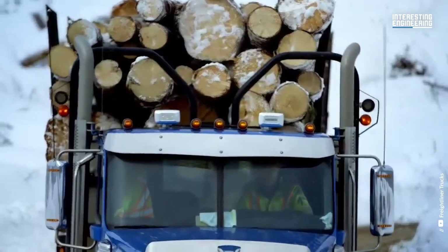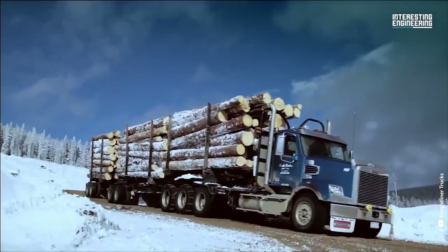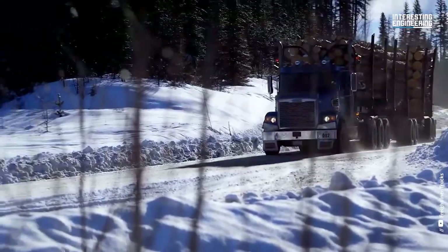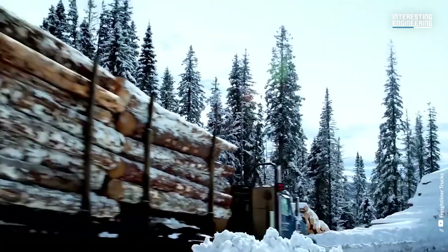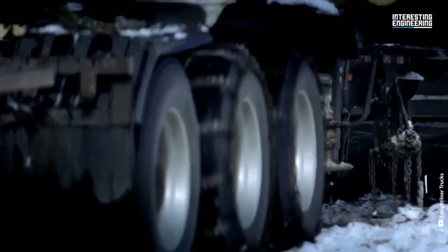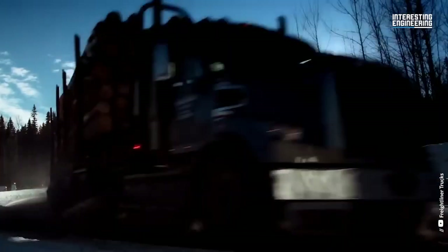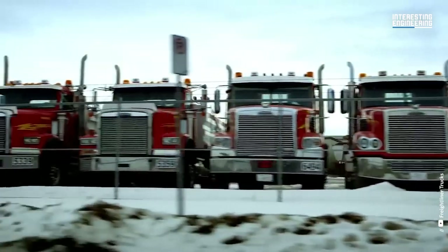With a Detroit DD16 engine, it delivers up to 2,050 foot-pounds of torque and 600 horsepower while offering fuel efficiency and reliability. The 122SD is strengthened with a pillow block front cab mount to dampen shock and vibration. The rear cab mounts utilize air springs in order to give the truck a wide stance for great stability.